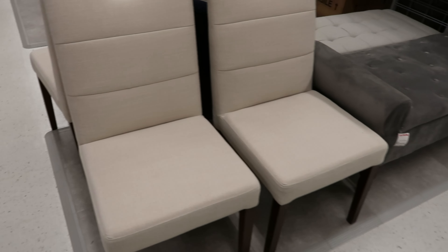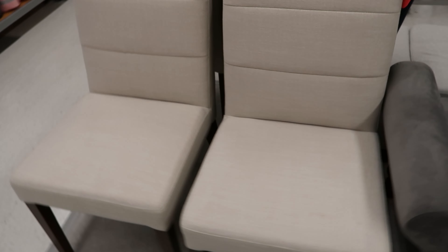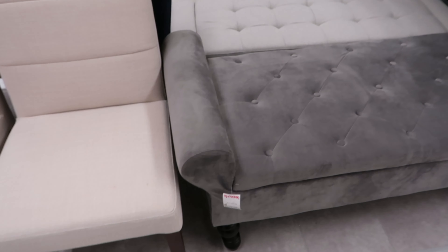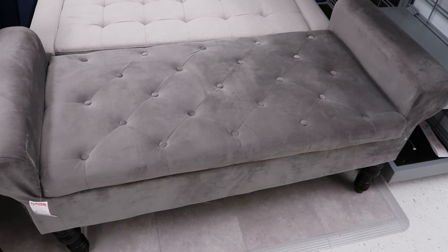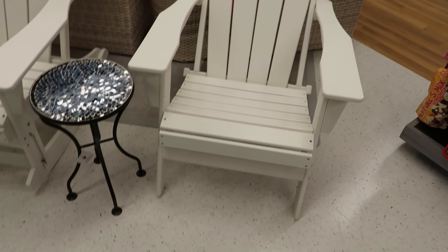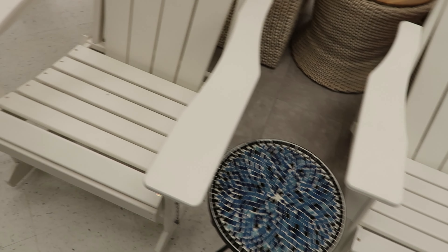Hey guys, so today we are at TJ Maxx and this location they're doing a whole remake of the store, but they still have some new pieces in. I was looking at these chairs right here — these are $79.99 a piece. And this bench right here is $179.99; it has storage on the inside. But I was looking at these chairs right here — these will make some cool patio chairs or poolside chairs. I'm trying to find the price; it must be on the back of the chair.